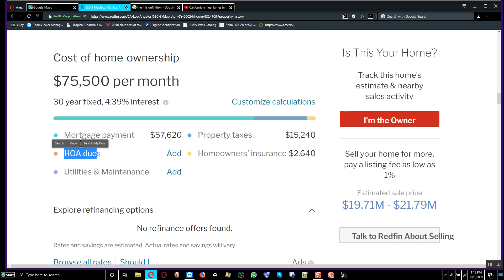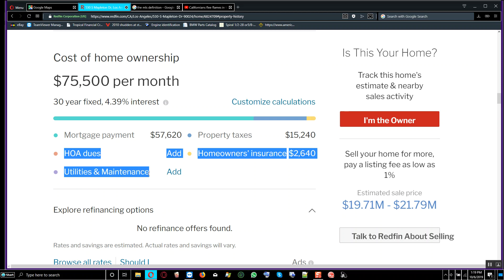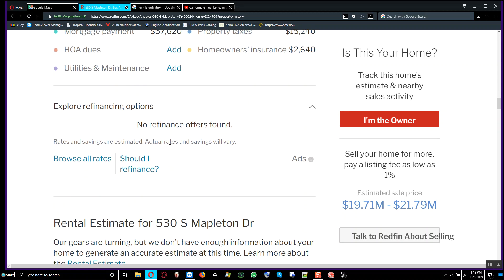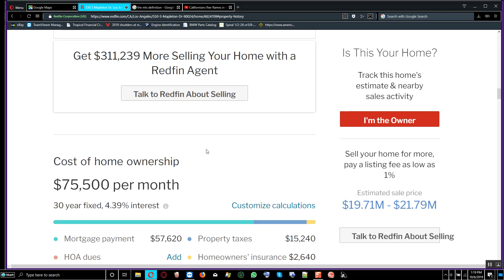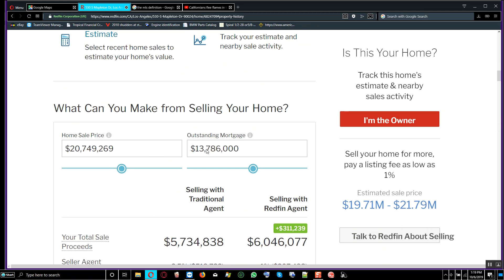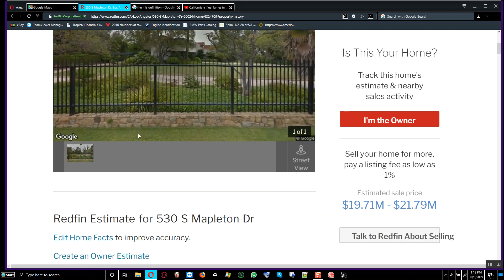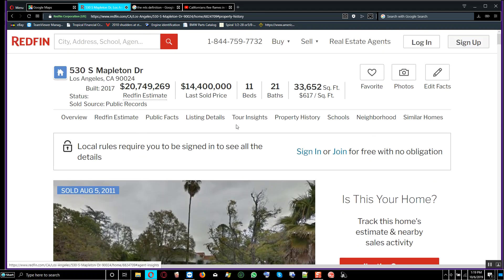You can see the HOA dues. This appears to be controlled by a homeowners association. There's nothing showing in utilities and maintenance, so it may not be part of this building structure. It's not good to buy a property that is HOA-controlled — it's better to own a property outright and maintain it yourself without being under any obligation to anyone.